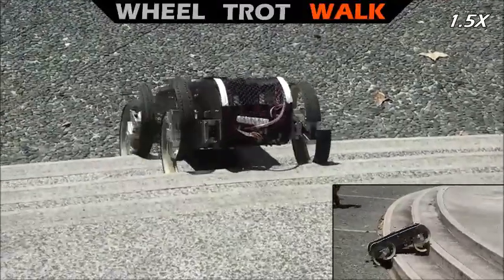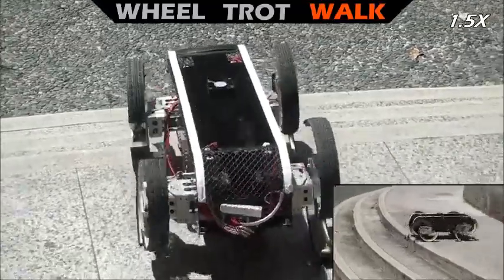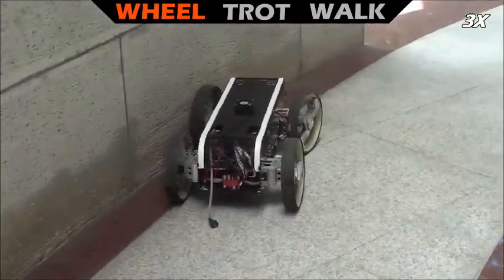When encountering man-made obstacles, TurboQuad can use the walking gait to get through. In wheeled mode, TurboQuad can agilely turn around corners.